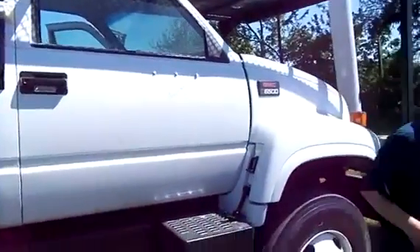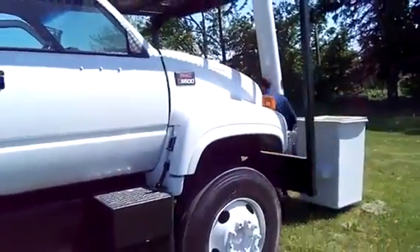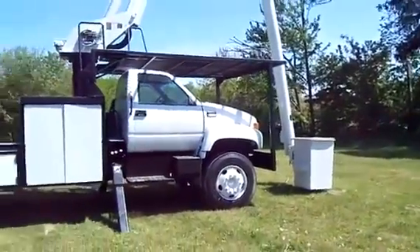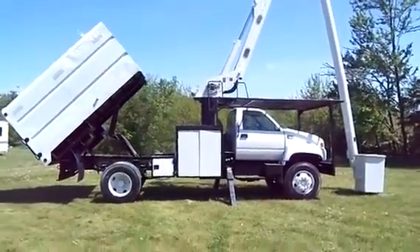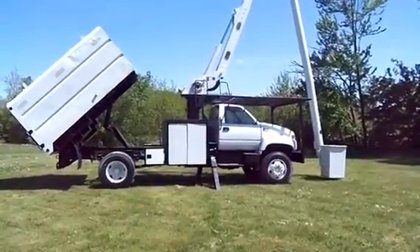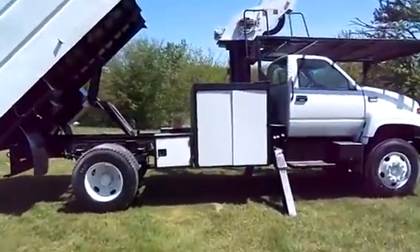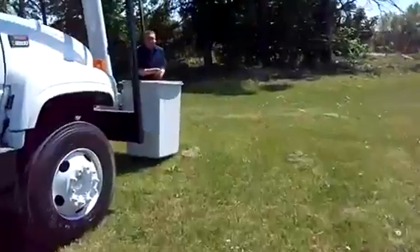This is a 2002 C6500, 61-foot working height, with a diesel engine — Cat 3126. Ladies and gentlemen, we've been selling hundreds of trucks for many years. This might be the most awesome truck for the tree man because you get 61 feet of working height under CDL with a diesel. It even has air conditioning — a 7-speed Spicer transmission. This truck has been sandblasted down to the bare metal on the frame and repainted, with bodywork done. You have a pistol grip handle.